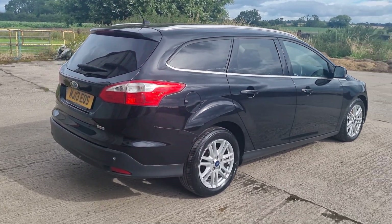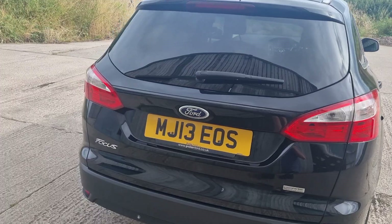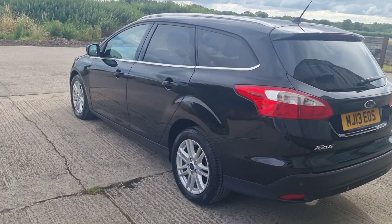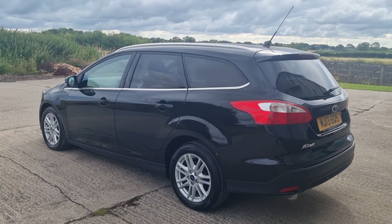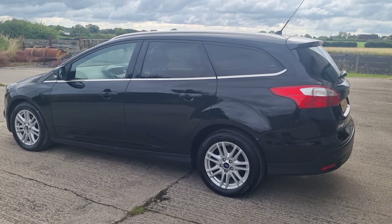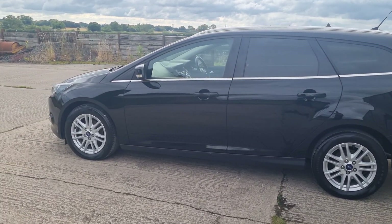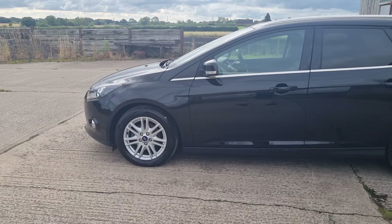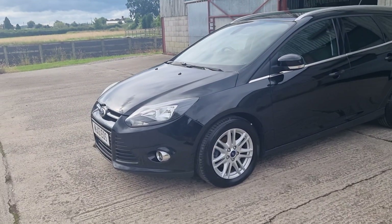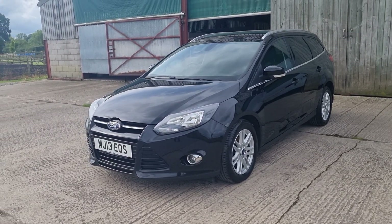Good morning, welcome to another video. Mark from Hillside. Another Ford Focus — nice car, this, low mileage. This is a 2013 Ford Focus 1.6 diesel Titanium, five door, in Panther Black Metallic. The car's only covered 54,000 miles. I bought this car directly from a dealer — it was a trade-in at our local Volvo dealer. I specifically look for low mileage; for 11 years old, 54,000 miles is pretty low.